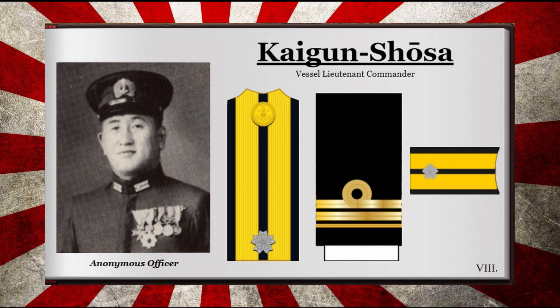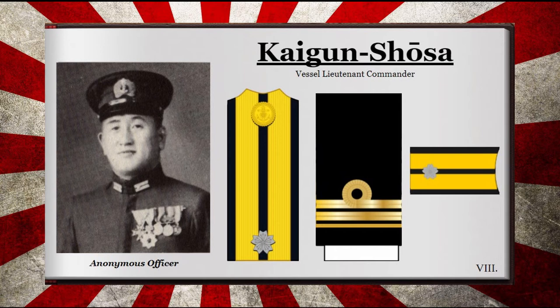The rank of Lieutenant Commander, or Kaigun Shosa in Japanese, was the lowest rank of the Japanese Imperial Navy Senior Line Officers. Its role was varied, and it could be anything from a commander of a vessel, to an aide to a higher officer, to the commander of a specific department. It could be recognized by one floral crest over a double gold and black striped shoulder board, and the sleeve held two and a half golden bars.